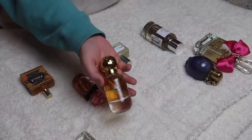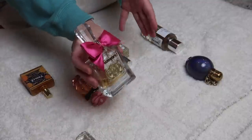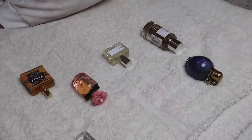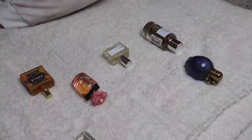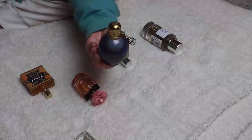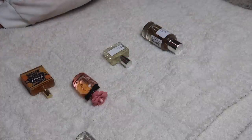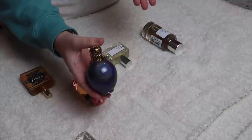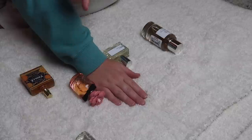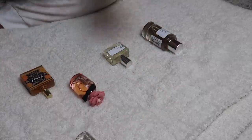Of course we have the classic Sol de Janeiro Cheirosa 62 — this one will be staying. I have some oldies but goodies: Viva La Juicy from Juicy Couture, which I used to wear all the time in high school. It's very nostalgic to me and it smells great — definitely a throwback fragrance but it's a good one so that one's going to stay. I'm also going to keep Wonderstruck from Taylor Swift. I love this fragrance and I used to get so many compliments on it. It holds so many good memories for me, and I like to pull it out every once in a while.